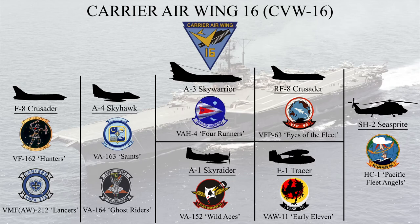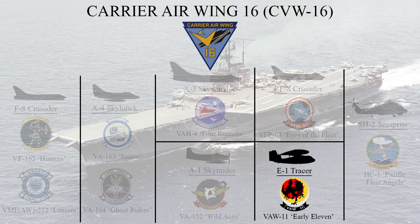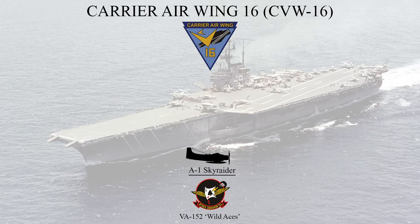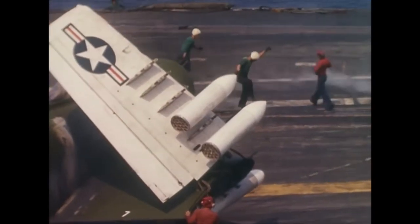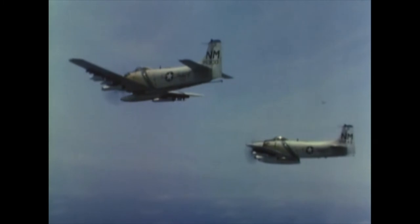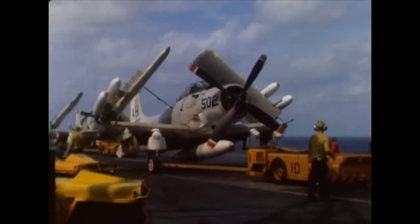By 1964, the Skyraider was well on its way to being phased out of US Navy squadrons. Looking at Carrier Air Wing 16, based on the USS Oriskany during the early years of the Vietnam War, this wing comprised nine squadrons — two fighter, one fighter reconnaissance, one electronic early warning, one helicopter, and four attack squadrons — of which only one was equipped with Skyraiders. On 5th August 1964, three days after the attack on the USS Maddox, the US Navy launched its first Skyraider attack against North Vietnam. VA-52 Knight Riders destroyed 90% of a fuel storage depot at the port of Vinh with no losses, while Skyraiders from VA-145 Swordsmen attacked a patrol boat base at Hong Gai, though two aircraft were shot down by AAA fire.